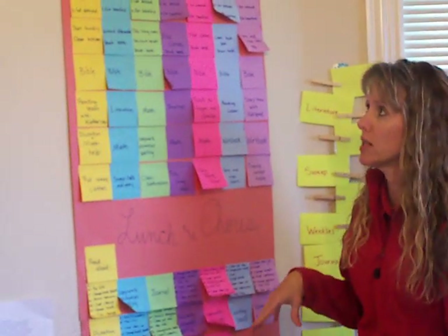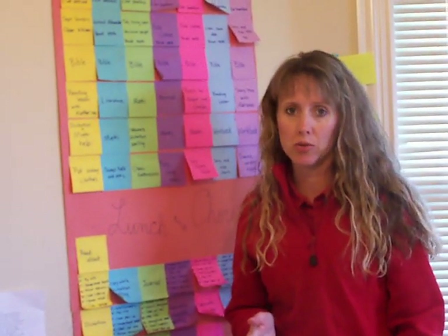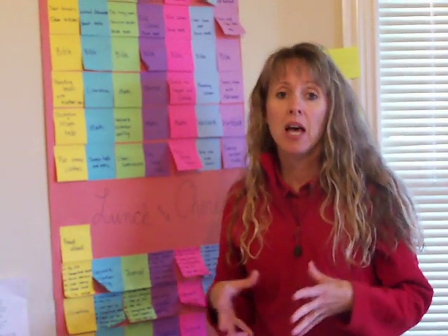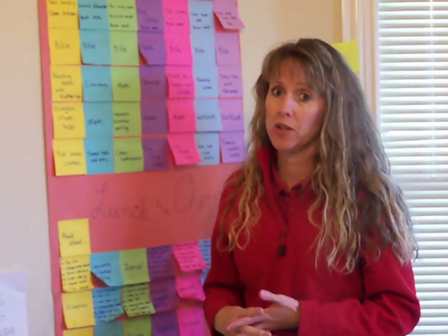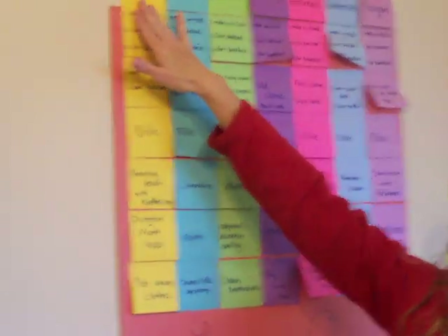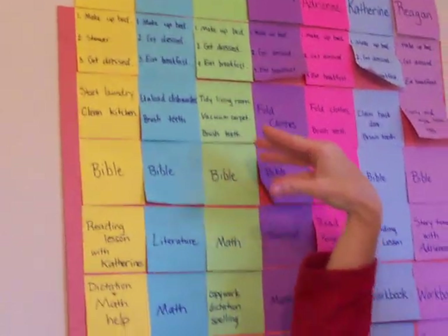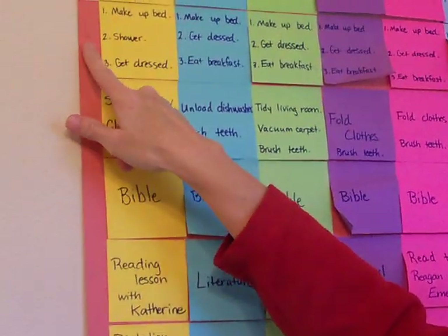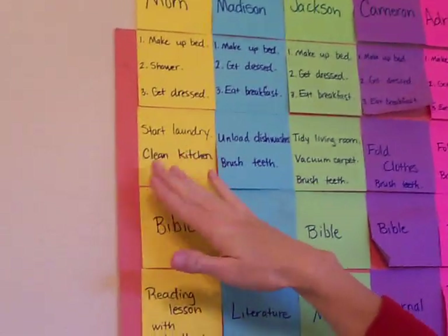Here's our master schedule right up here. We have plenty of chores that need to be done every single day by every child that do not get reimbursed with payola cash. This is mom and the rest of the kids by age order — everybody has their own color. I used post-it notes and just a poster board, and I put the times up here.